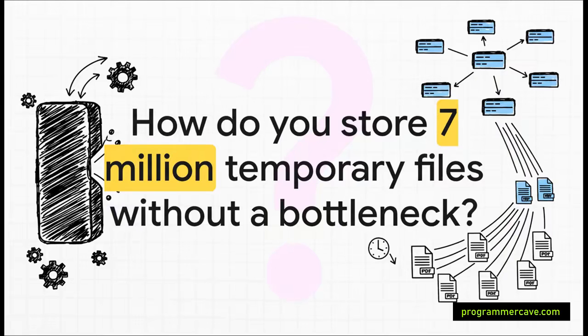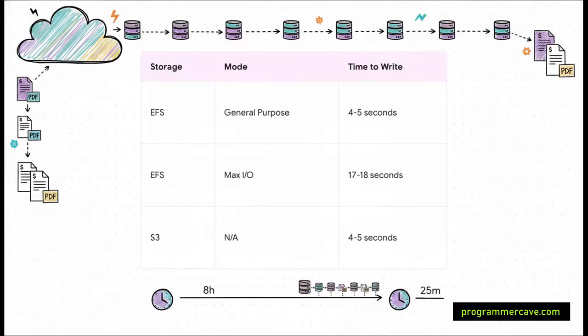Solving one problem revealed the next one. With all these servers working in parallel, they were now creating something like 7 million temporary files every single run, and all the different workers needed to access these files fast. They ran benchmarks testing two big AWS services: EFS, which works like a shared network drive, and S3, an object store built for massive scale. EFS had serious latency issues and operational limits that wouldn't work for them. S3 offered similar performance but was way cheaper and way more scalable.